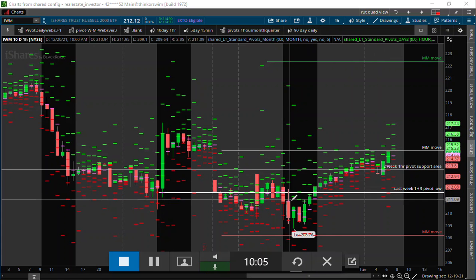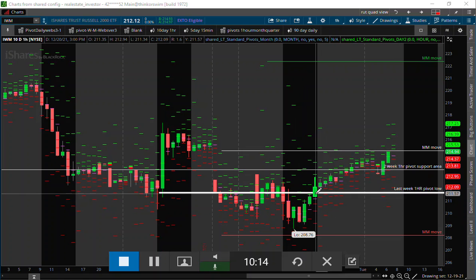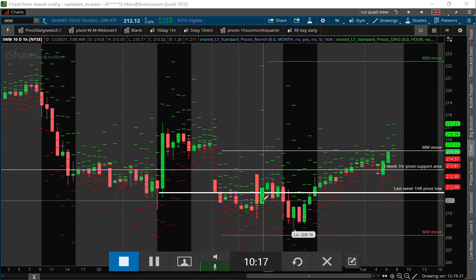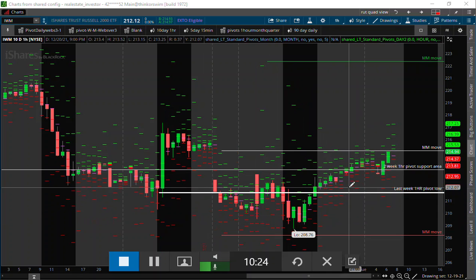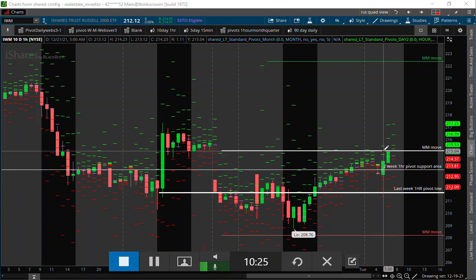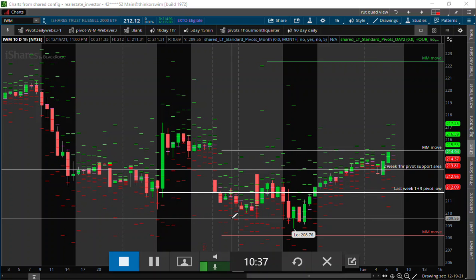Bottom line is the shorts only want to remain short as long as we have price discovery breaking below prior week's lows, and we were resolving back into last week's trading range. So this is the one area that seems to be repairing faster than most of the other sectors in the market — a really nice recovery here. We're already rallied all the way back to the market maker move close from last week.